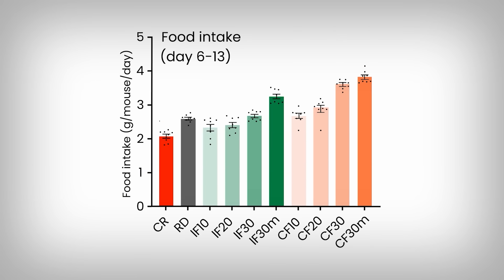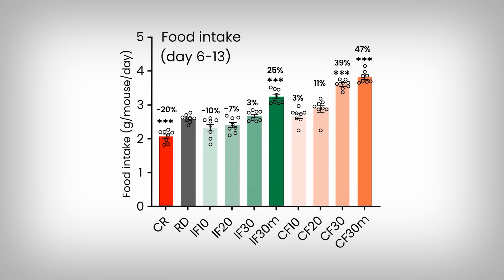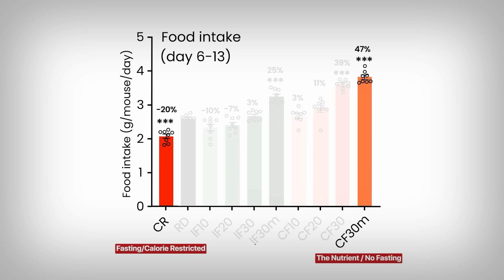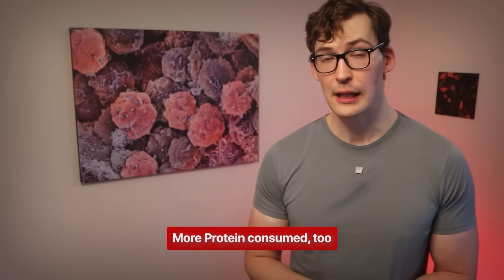In fact, quite the opposite, as shown here. This is a measure of food consumption — if the bars are higher, that means more food was consumed. I'm only interested in showing you the far left bar in red and the far right bar in orange. The far left is the calorie restricted condition, accomplished through fasting. The far right bar is the group that consumed the nutrient. Clearly the nutrient group consumed a lot more food, and they weighed more too — more than the calorie restricted fasting group. And since protein is also an area of heavy study in relation to longevity, they consumed more protein too.